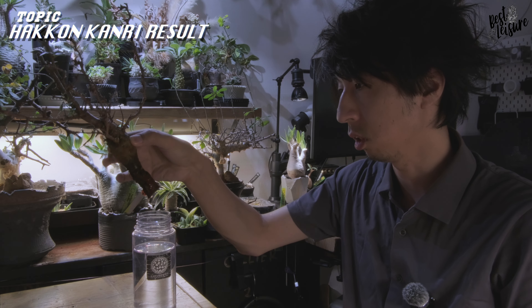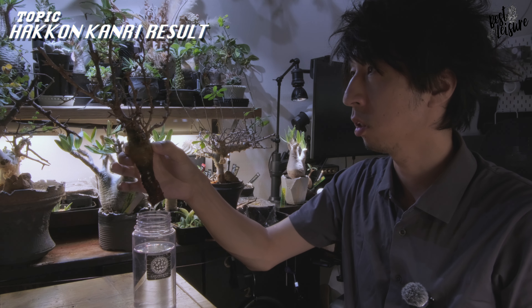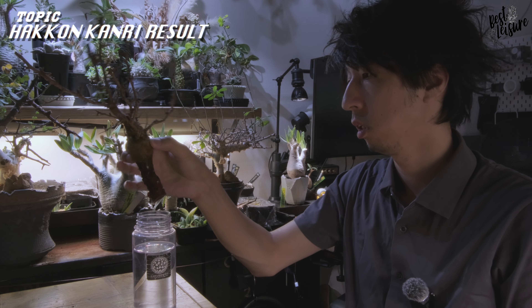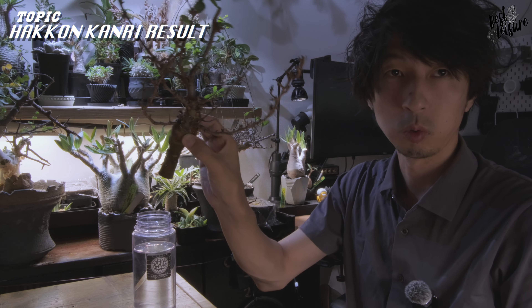コミフォラは根っこが細いので、あんまり伸ばしちゃうと折れちゃうかもしれない。なので、短いうちにもうちょっと植え込みしようかなと思います。最初はお水多めでやっていけばバンバン根っこ出してくれると思うので、このまま植え込んじゃおうと思います。